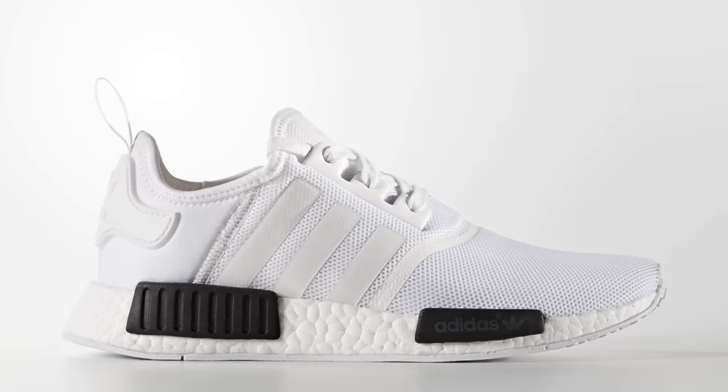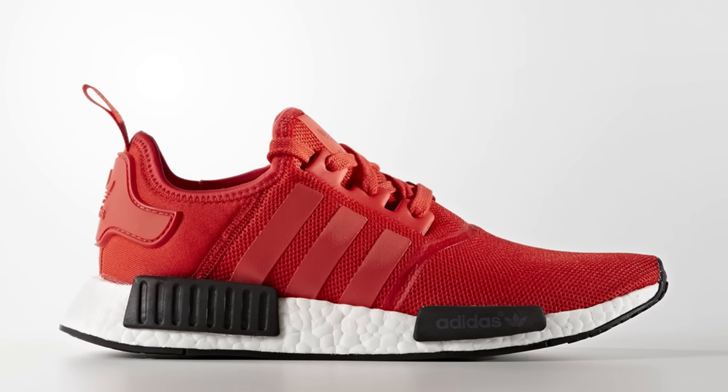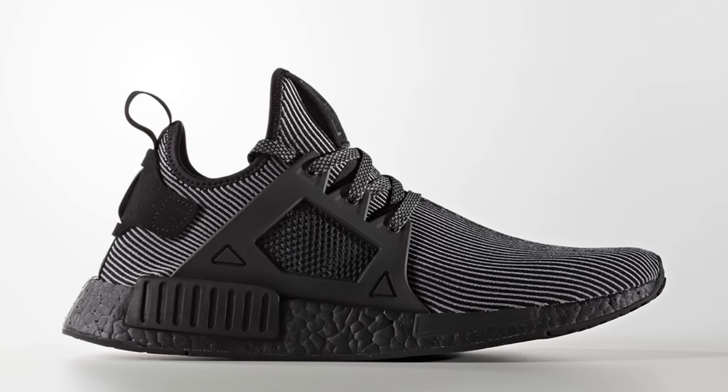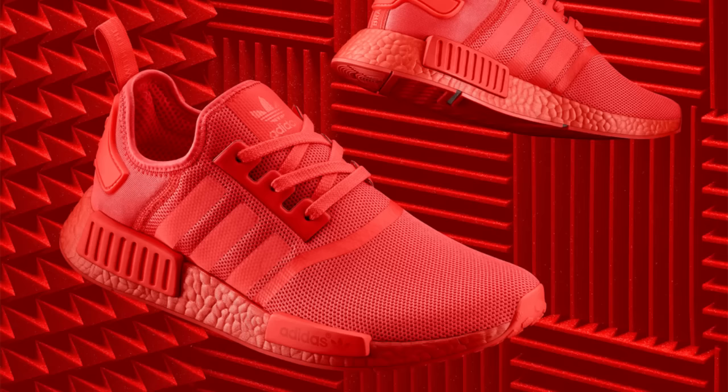Adidas announced tons of new NMD releases this week. The first is four new NMD Runner Mesh colorways on Thursday, August 18th, followed by the debut of the NMD XR1 in two colorways — one of which features Black Boost — on Friday, August 26th, and the triple black and solar red colorways of the NMD Runner Mesh on Saturday, September 17th.